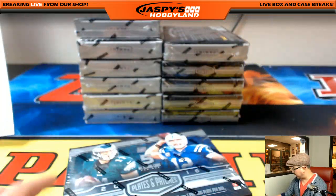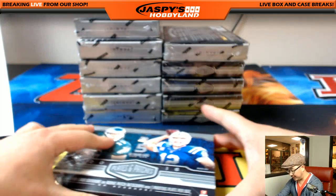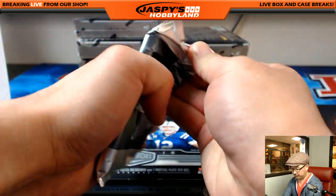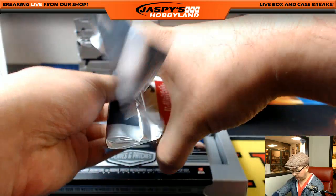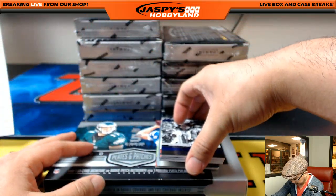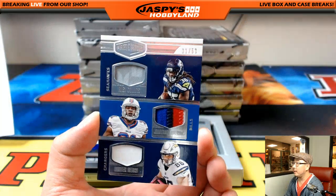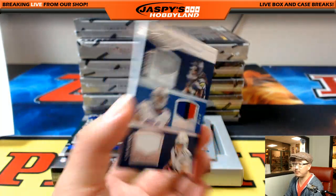Here we go. If you remember, Plates and Patches — once this came out, we blew through the cases really quickly, so we knew this was a popular one. Good luck, everybody. I think if I remember correctly, that should be the main hit right there. We'll find out. 31 out of 50 — Alex Collins, Jonathan Williams, and Hunter Henry.